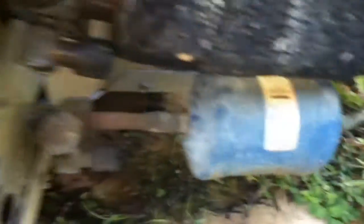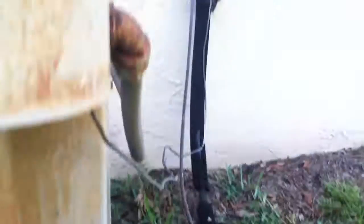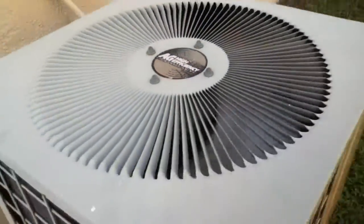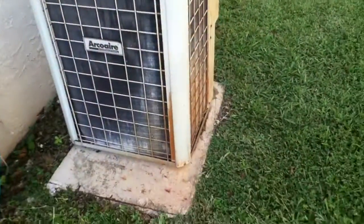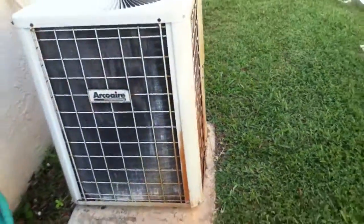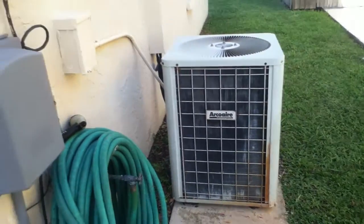Arcoaire — the unit is here. It's outdoor temperature and it's going to be sweaty. The rust on the components is from being about five minutes from the ocean. That's what we get. That's pretty much it.